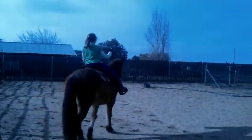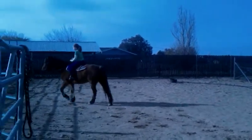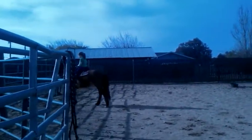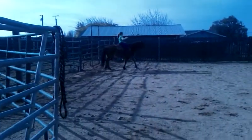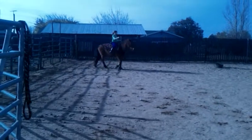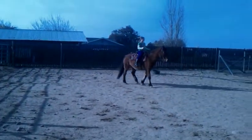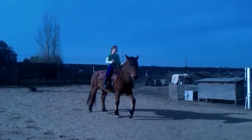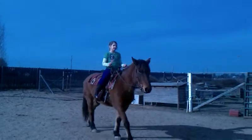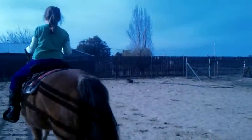There you go. She's going to Opal now. Get her going somewhere else. There you go. Get her going that way. Get her away from me. There you go. Good job. Keep going. Good job.